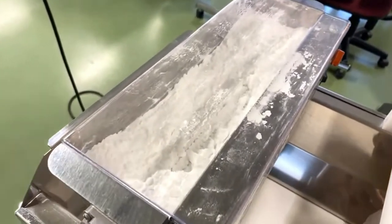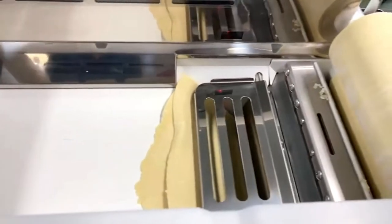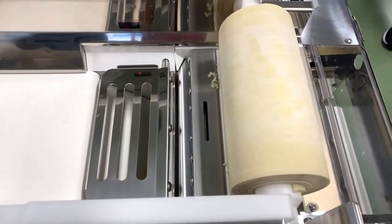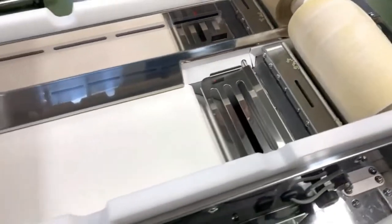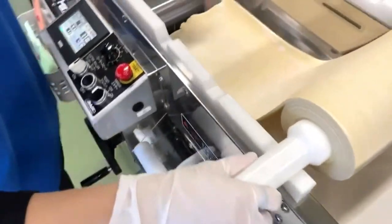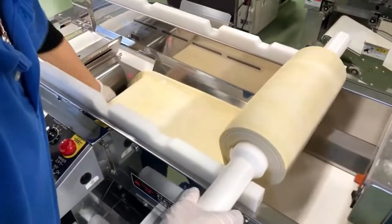From this point on, we start dusting the dough. Remember the hydration ratio is 38%, which is pretty wet for ramen noodles, so we dust it to keep it from sticking. We're done working the dough — now all we have to do is thin it to the final thickness and then start cutting it into noodles.